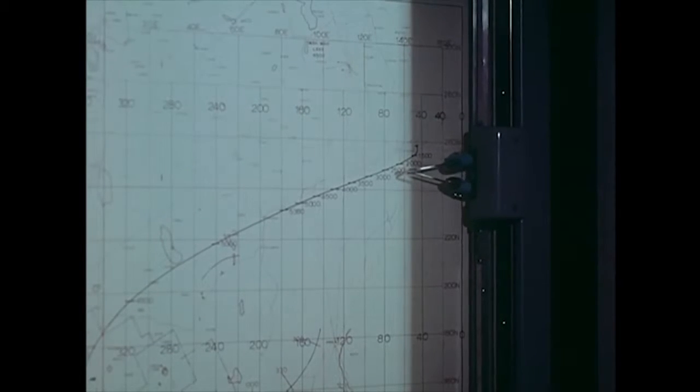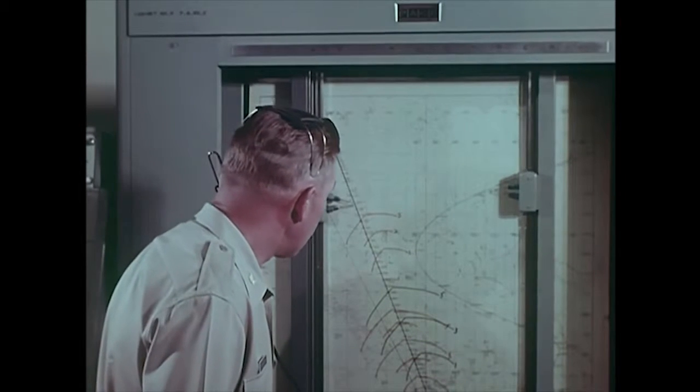This is the X-15 research aircraft designed to investigate the problems of manned flight in a near space environment. Altitudes up to 50 miles. Speeds up to Mach 6. High speed aerodynamics. Aerodynamic heating. Structural design. Aircraft stability and control in space and reentry. This was the kind of information it was to provide. And provided it did. Here's the story.